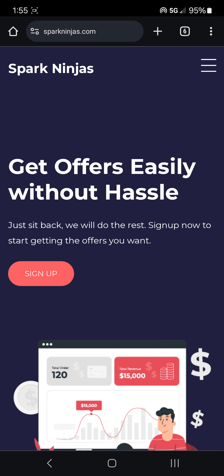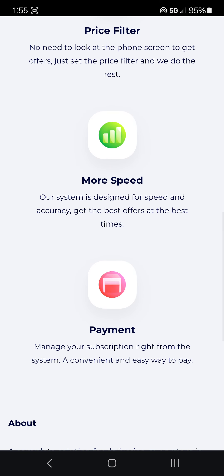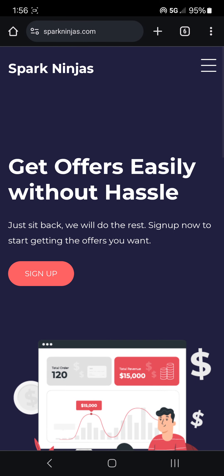I hope the Walmart Spark people go after this company, because they're really doing it and they don't even care about getting caught. They clearly have a website — it says sparkninjas.com.